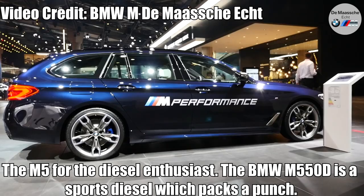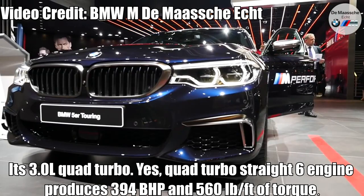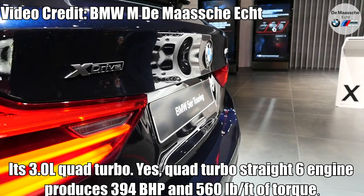BMW 5 Series M550D — The M5 for the Diesel Enthusiast. The BMW M550D is a sports diesel which packs a punch. Its 3L quad-turbo straight-six engine produces 394 brake horsepower and 560 pound-feet of torque.